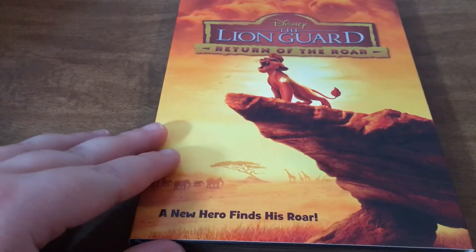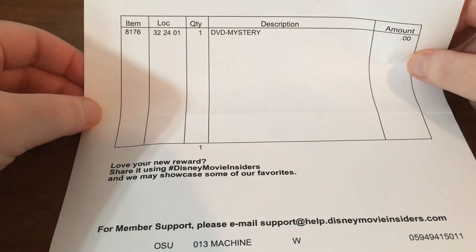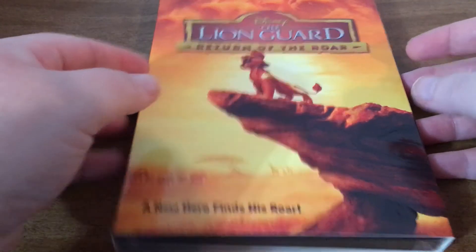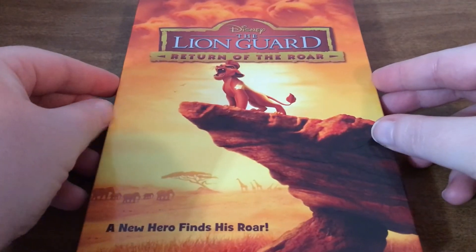Alright, so this time we have Disney's The Lion Guard: Return of the Roar. Now I do already have this, but that is something that happens when you're getting Disney Movie Rewards and you pick the mystery DVDs. As you can see, this was free — it doesn't cost anything for shipping. It just cost 350 Disney Movie Rewards points. So I will have some more rewards in here, and then I will find this movie a good home since I already have it.